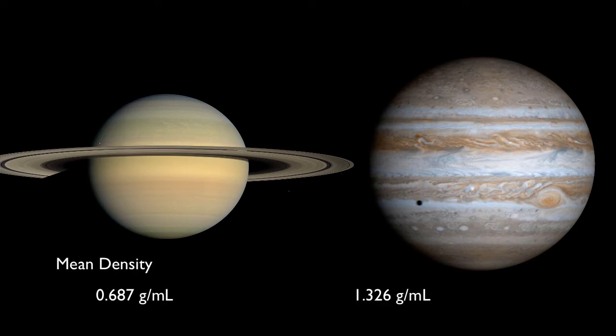Interestingly, Saturn has a mean density of only 0.687 grams per milliliter, which is less than that of liquid water. That's why people say if you put this planet in a large enough bathtub, it would float. Jupiter, with a greater mean density of 1.3, well, it would sink.